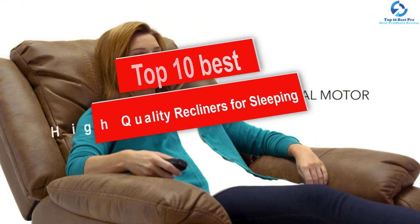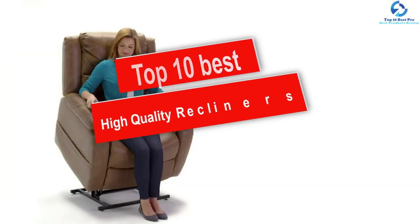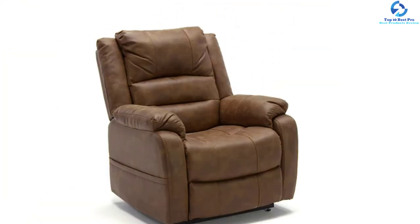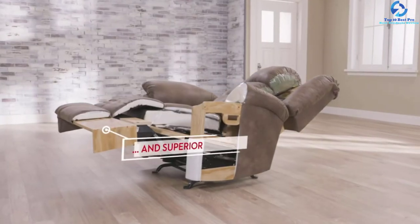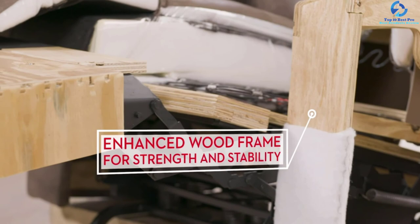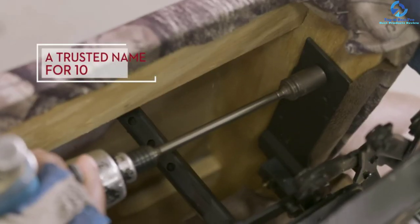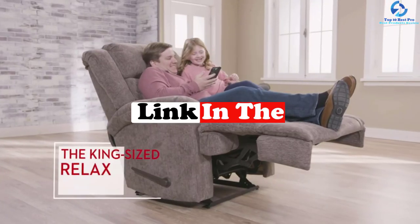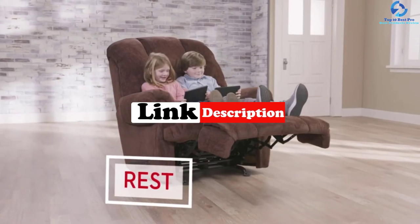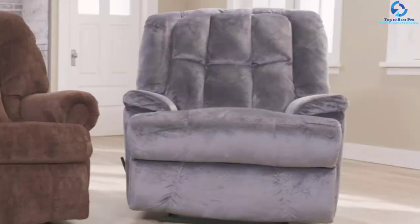Hey guys, in this video we're gonna be checking out the top 10 best high quality recliners for sleeping. I made this list based on my personal opinion and hours of research, and I've listed them based on quality, durability, price, and more. I've included options for every type of consumer, so if you're looking for an entry-level option or the best product money can buy, we have the product for you. If you want more information and updated pricing on the products mentioned, be sure to check the links in the description down below.